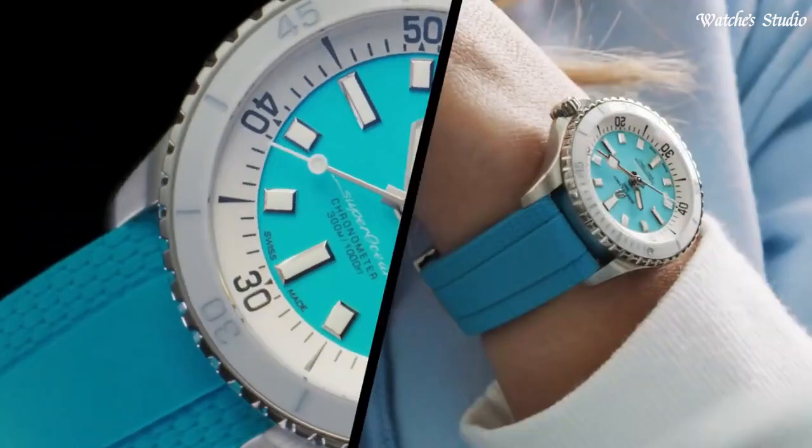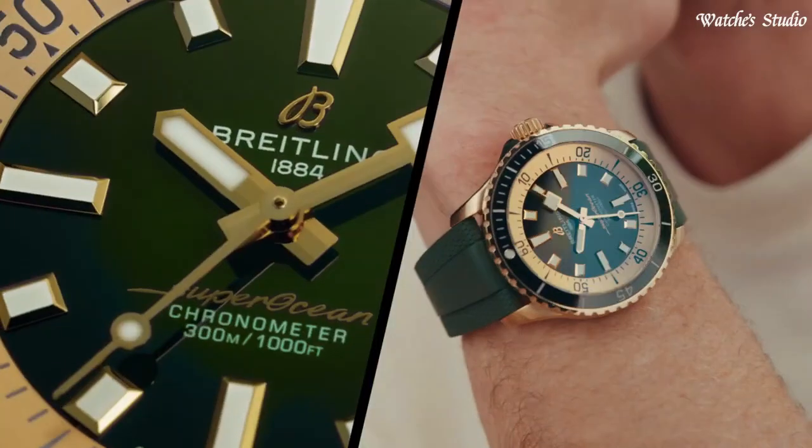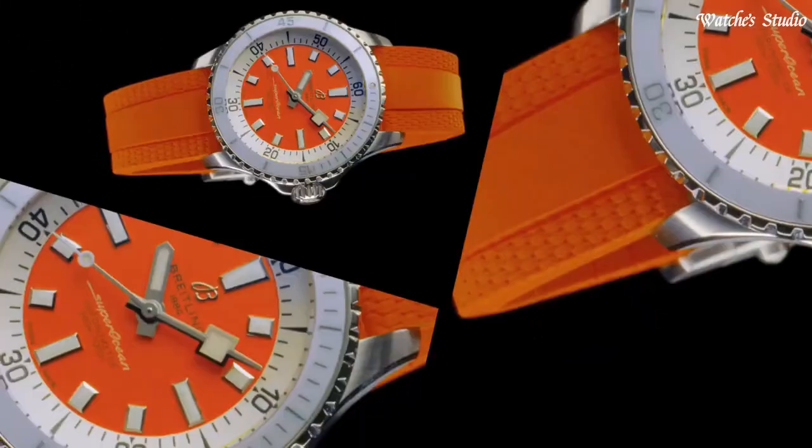For safety, the bezel is unidirectional on most sizes and bi-directional with a patented lock on the 46mm. Movement: self-winding. Case diameter: 44mm.